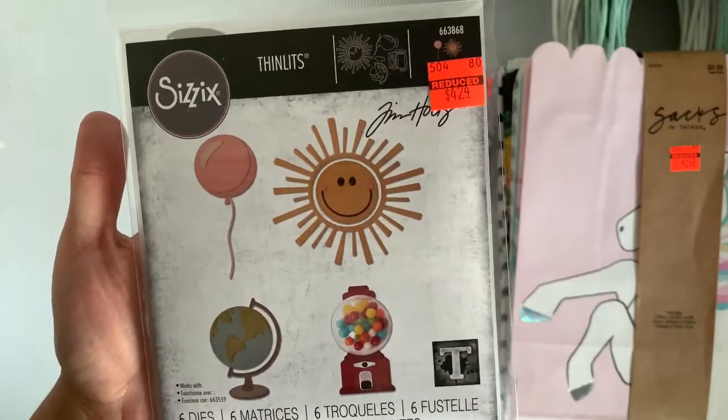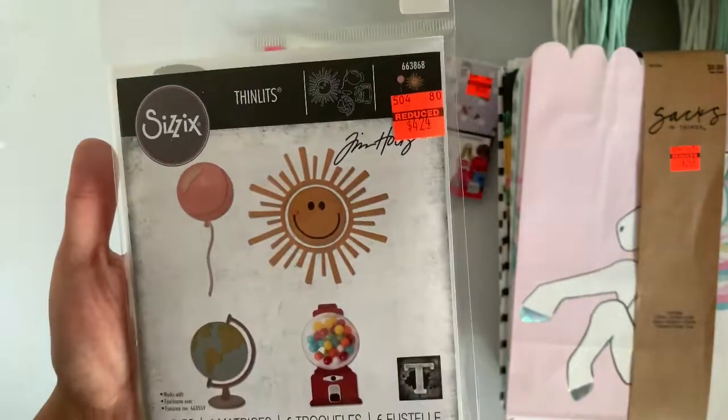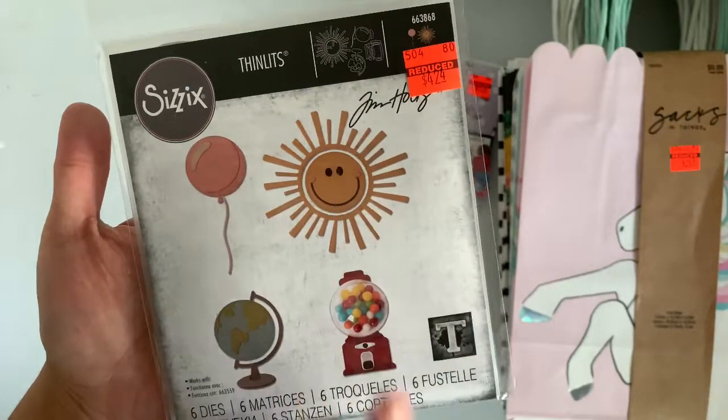Then I picked up this Tim Holtz die. I already have this one — I actually paid like 40% more than what it is. But the reason why I picked another one up is because I hate using just one die when I want to make multiples. So that's why I picked up another one.